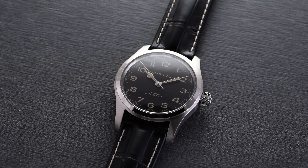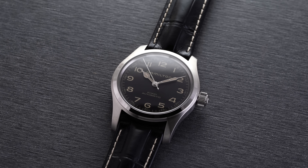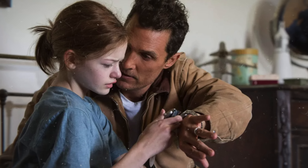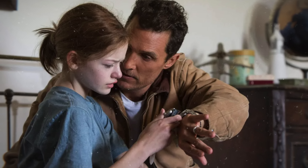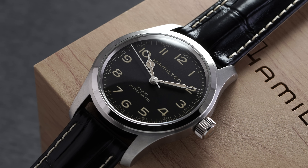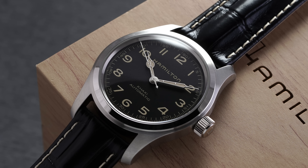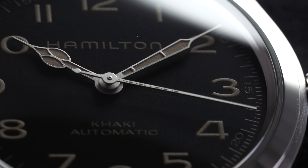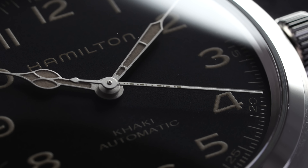The original 42-millimeter field-style watch was a prop built for the Matthew McConaughey film, worn by his daughter Murph, and played a crucial role in the film's plot — no spoilers here. It would take years of clamoring before Hamilton eventually made the Murph a member of their contemporary lineup in 2019, mirroring the prop watch of the film at 42 millimeters with the cinematic Easter egg of Morse code on the second hand.